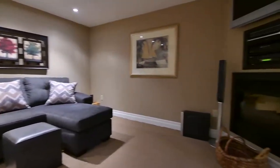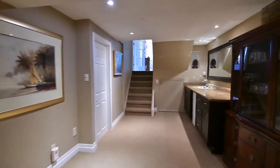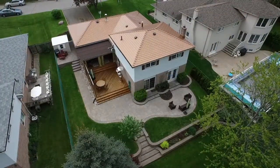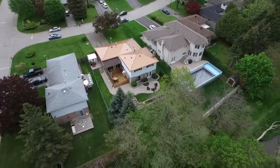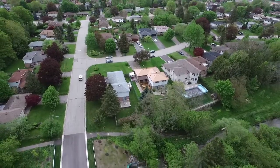Beautifully situated and backing onto a ravine with Duffins Creek running through it, this home is walking distance to the shops and services of Pickering Village, public transit, places of worship, as well as Lincoln Avenue Public and Pickering High Schools. It's just a short drive to Pickering Town Centre and big box plazas, the Annandale Golf and Curling Club, the Ajax GO Station, and Highway 401.